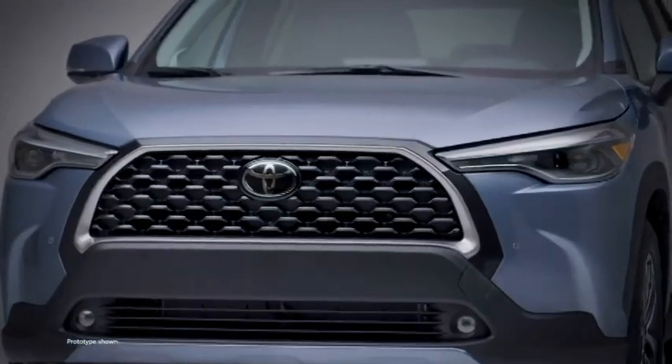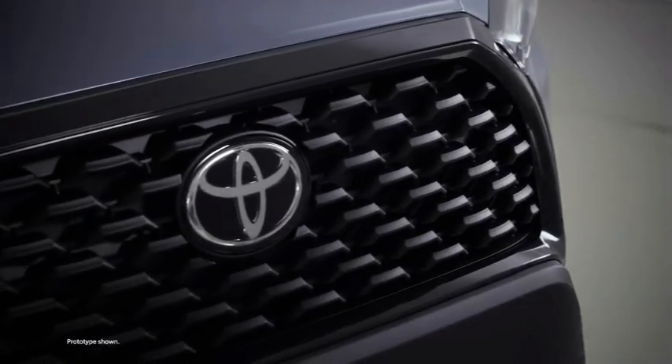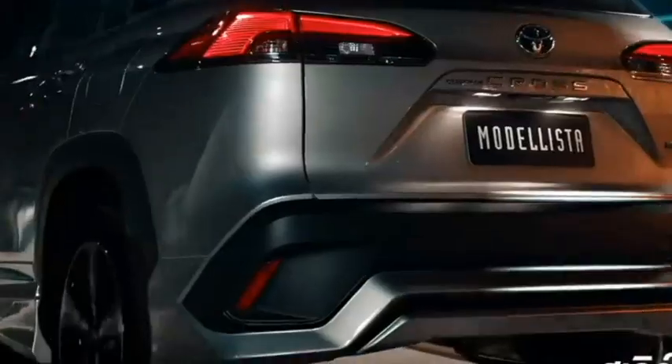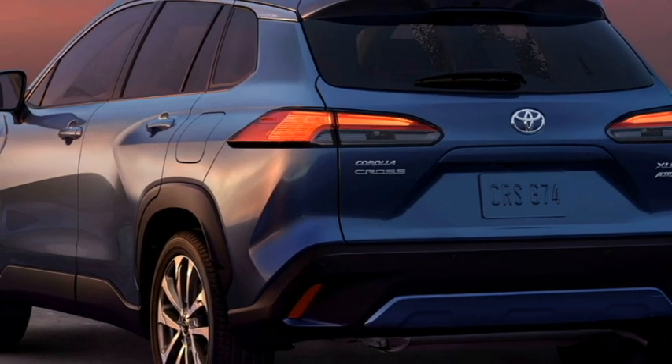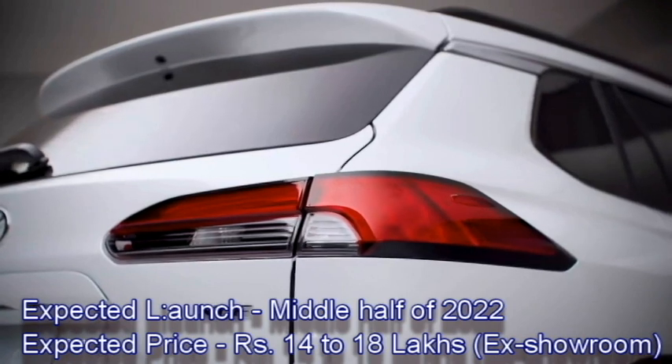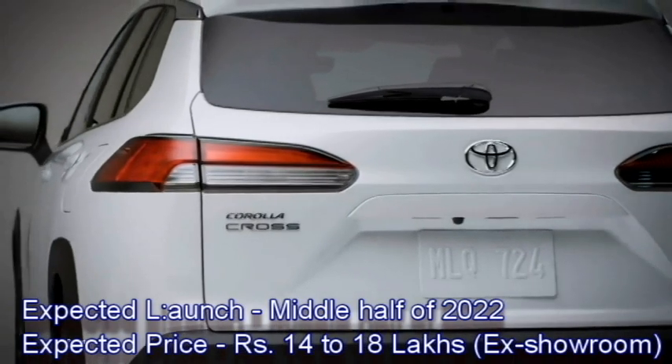Toyota has a plan to bring this C-segment SUV to the Indian market next year. Though there is no official confirmation from the company yet about the India launch, we can expect Toyota may bring it to the Indian market in the middle of 2022, at an expected price between Rs 14 to 18 lakhs ex-showroom.